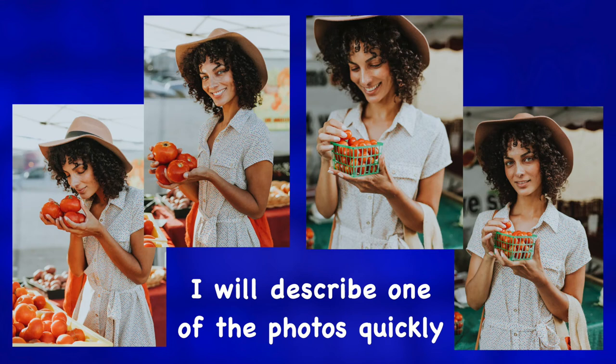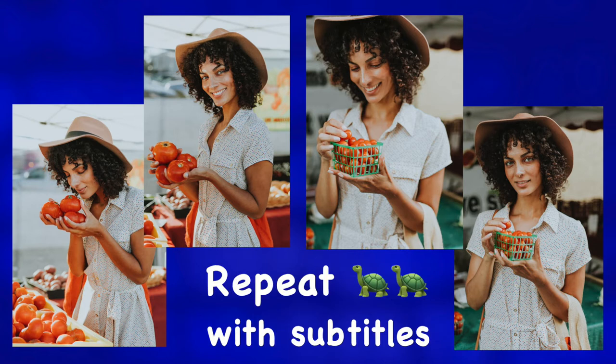First, I will describe one of the photos at a natural, quick speed. Then I'll repeat my explanation slowly. Let's start.